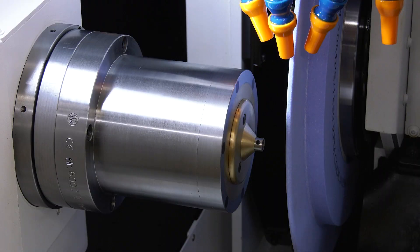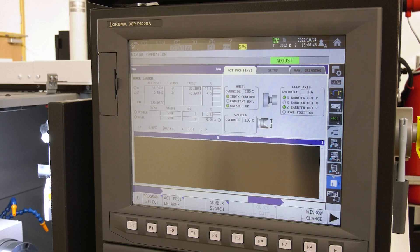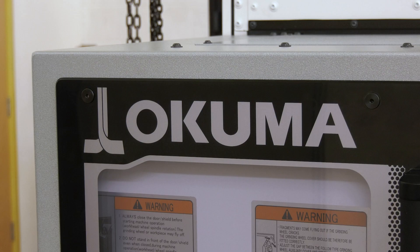The machine we have here in particular on our showroom at the minute is the GP15W. It's tiny — one of the smallest platforms they do for an external grinding machine. This is a planar type, hence the P in the GP, so this is more for diameter grinding. They do a GA version — angular — for doing diameter and faces, which is very common for different manufacturers.